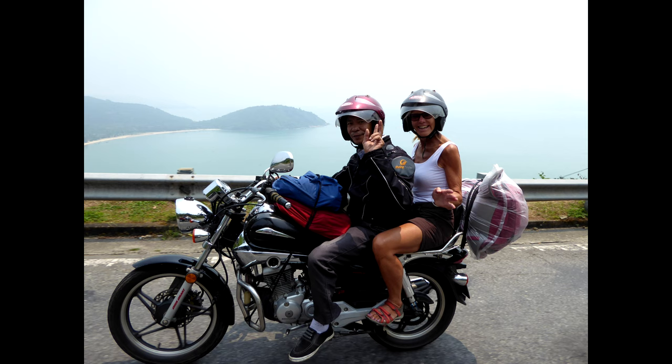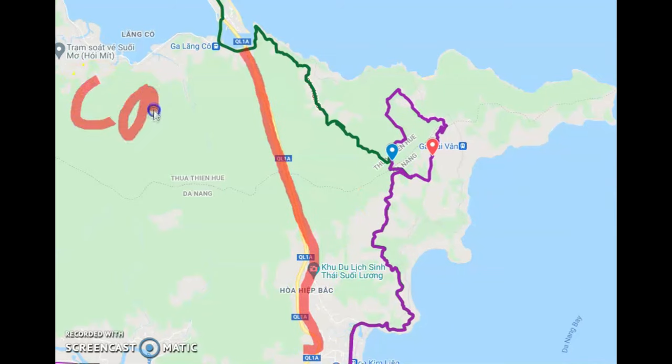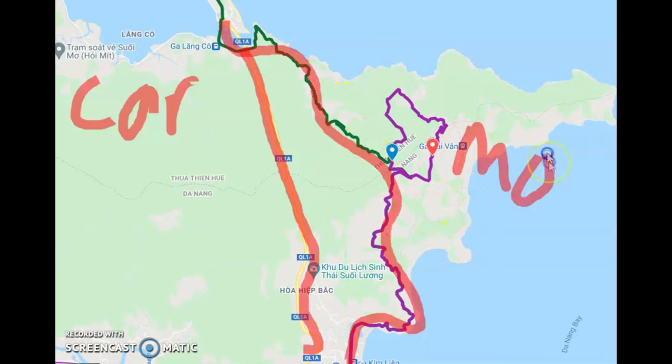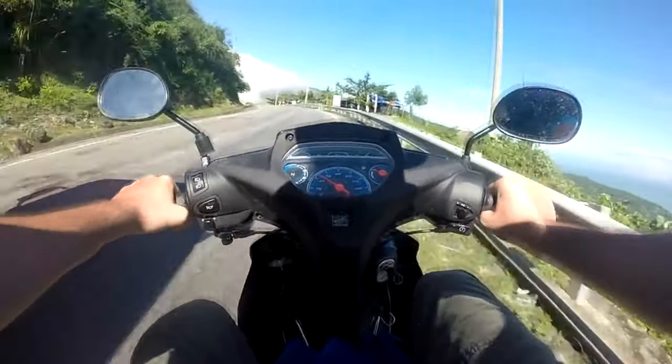Easy rider options are also available. This is the idea of sitting on the back of a motorbike driven by a Vietnamese tour guide. The final reason it has become so popular is that a tunnel was built through the pass for cars and trucks. Motorbikes can't go through this tunnel, so they are forced onto the winding pass instead. In theory, this means the Hai Van Pass doesn't have many four-wheeled vehicles on it. In reality, it remains a fairly busy road.